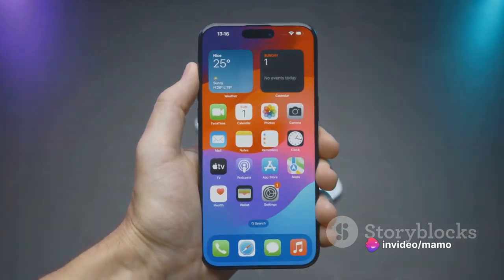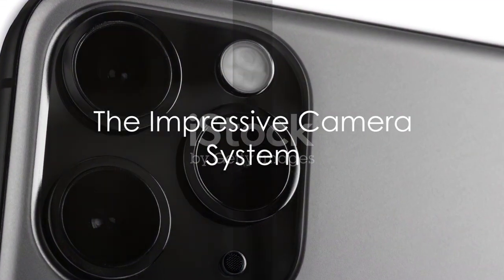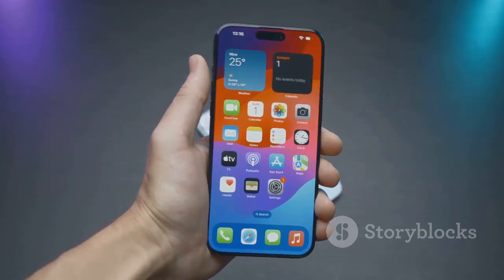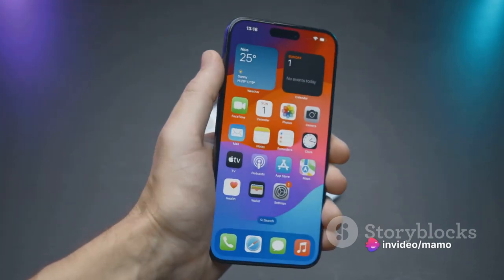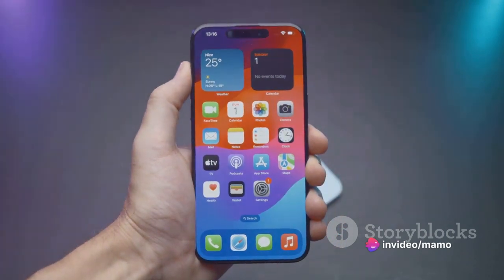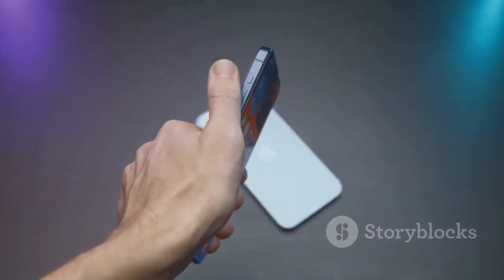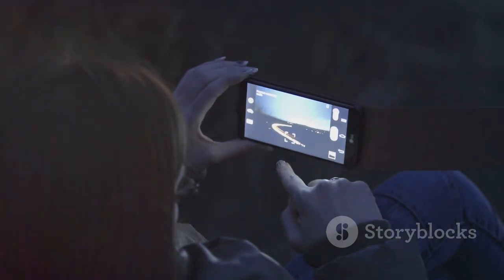Now let's delve into the camera system, a real tour de force. The iPhone 11 Pro Max boasts a triple camera setup consisting of a wide, ultra-wide, and telephoto lens, each 12 megapixels. This trio works in harmony to capture stunning photos and videos.